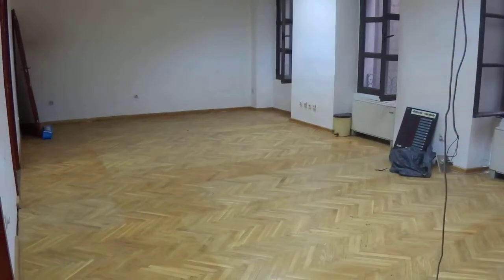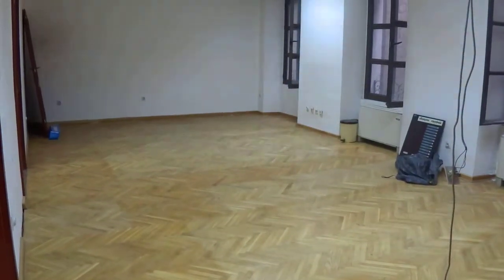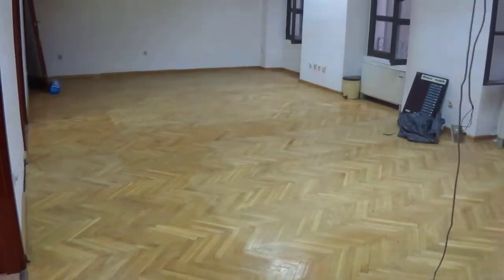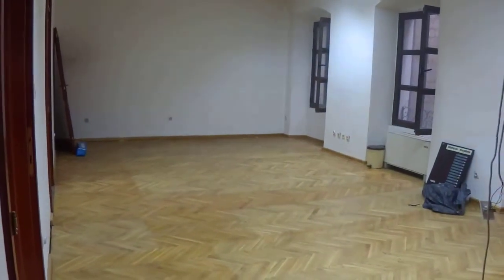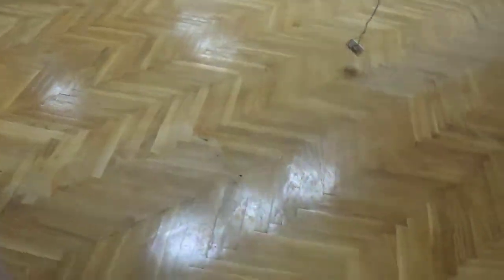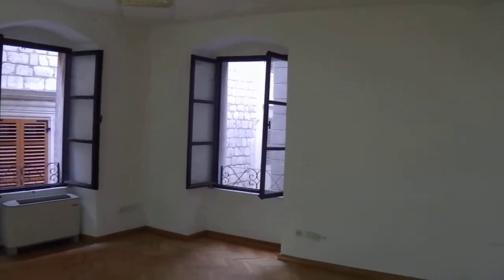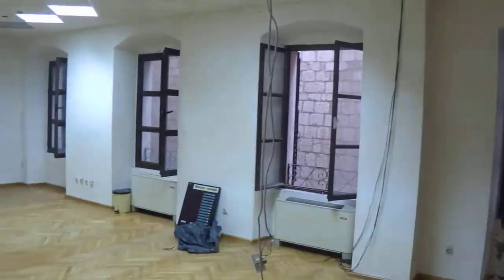Today we're in the old town of Kotor for an NT Realty presentation of quite a unique opportunity to buy a property which is owned by a commercial business and now has the potential to be renovated. You've already got these amazing herringbone parquet floors and great big windows on three sides of the property.